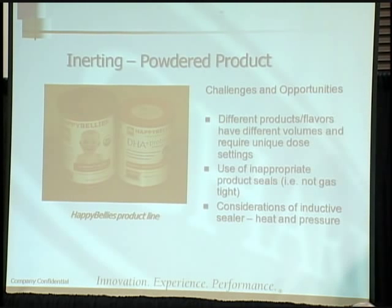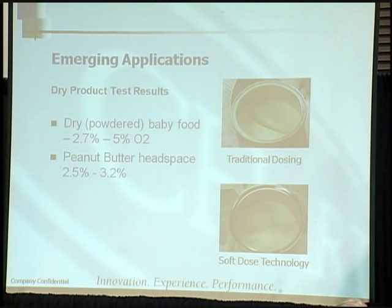For powdered product, this particular baby formula has DHA in it, and DHA tends to go bad in the presence of oxygen by smelling like fish. If a parent opens a baby formula and finds it smells fishy, they generally won't buy it again. So reducing oxygen by inerting is very desirable. We use soft dose technology here so we don't interrupt the surface of the powder very much at all.